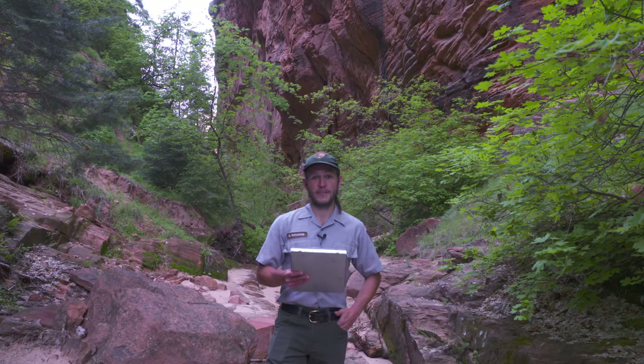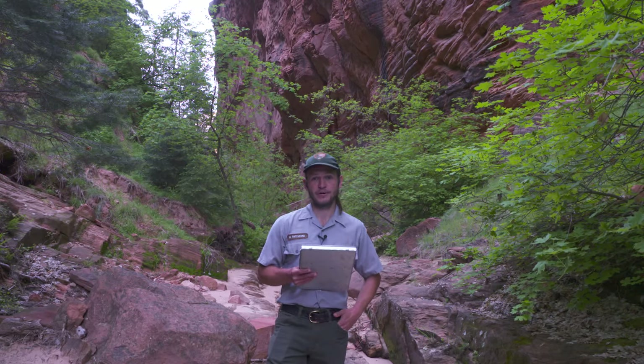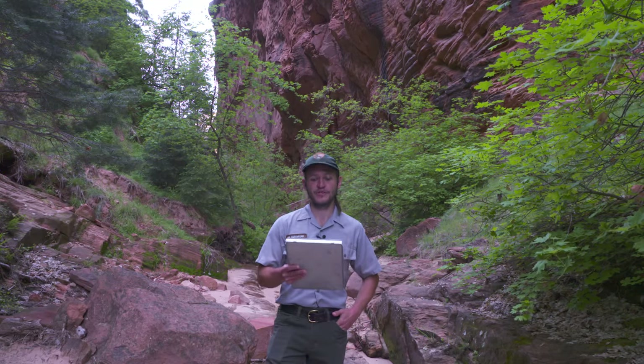Hi, my name is Mark Ratchford. I'm a wildlife technician here in Zion National Park, out here for my third summer season in southern Utah. I'm originally from Ohio, where I attended Ohio University and studied wildlife and conservation biology.